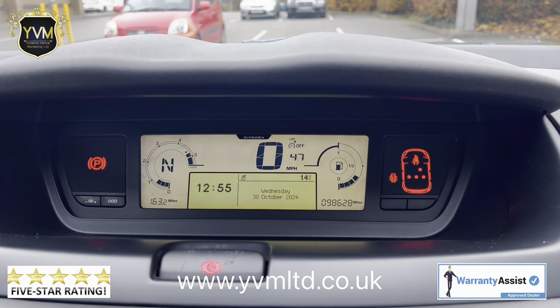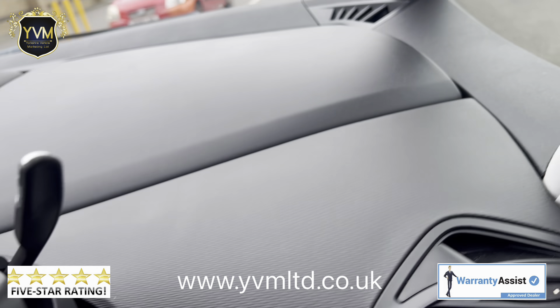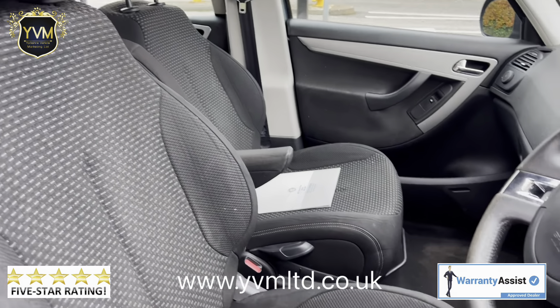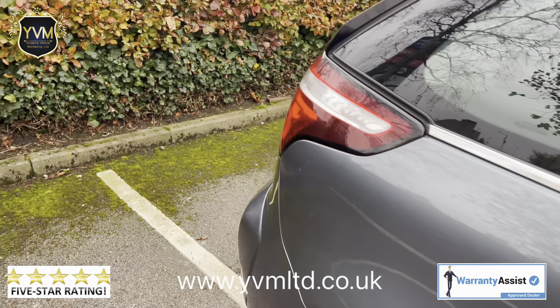It has a guaranteed 98,628 miles. The car runs and drives exactly how it should. There are no rips, tears, or burns on the interior and no abnormal odours — it's been very well kept and maintained.